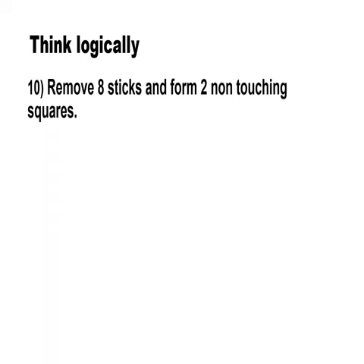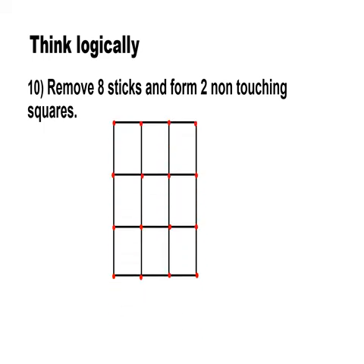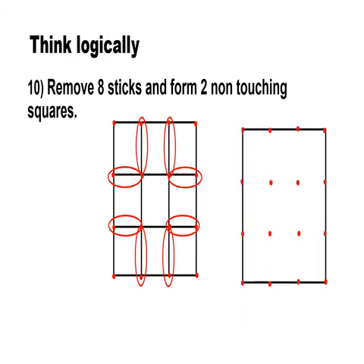Let's move on to the next puzzle where you need logical thinking. Remove eight sticks and form two non-touching squares. These are the eight sticks which can be removed to form two non-touching squares. Hope we have inspired some creative thought in you and wishing that you have enjoyed watching our video.